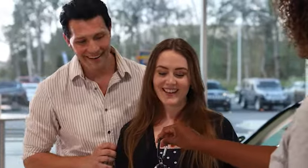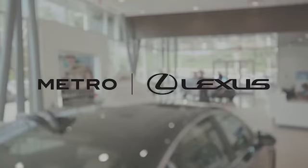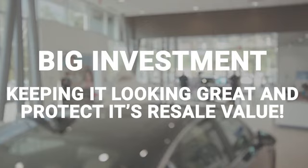Congratulations on the purchase of your new vehicle, and thank you for choosing Metro Lexus. Your new purchase is a big investment, and we'd like to talk to you about an important option that can keep it looking great and protect its resale value guaranteed.